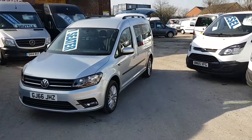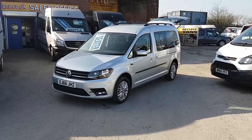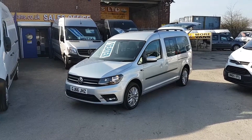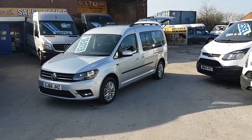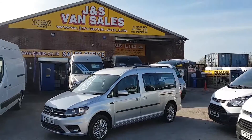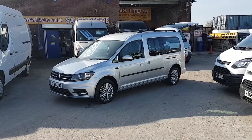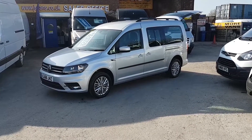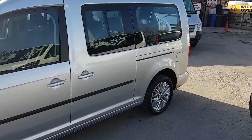Welcome to JNS Commercial Van Sales Limited. This one is the new facelift VW Caddy Maxi Life 7 seater. It's a September 2016, 66 reg, just on 3,000 miles only. It's the latest facelift model in Reflex Silver, the extra long wheelbase Maxi model with 7 seats. You've got manufacturer's warranty on this vehicle till September 2019.